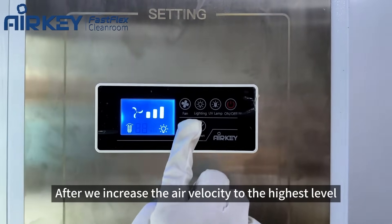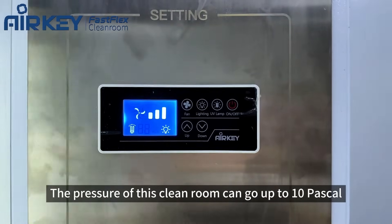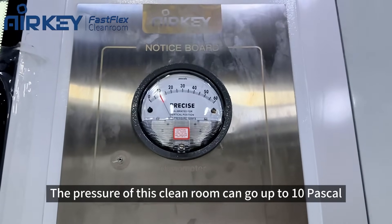After we increase the air velocity to the highest level, the pressure of this cleanroom can go up to 10 pascal.